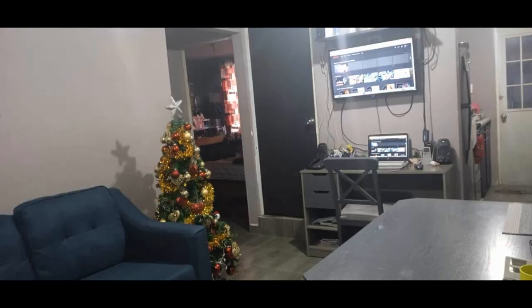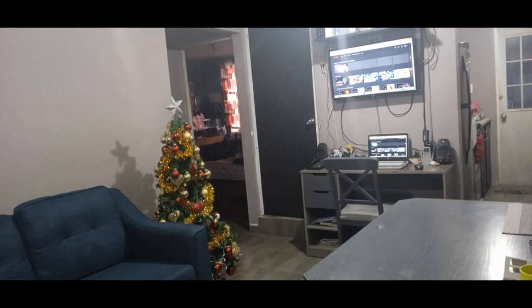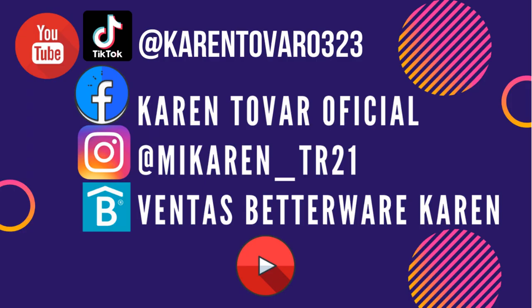Bueno chicos, esto ha sido todo por el video. Es un video cortito solo para mostrarles esta nueva adquisición. Muchísimas gracias por ver el video. Dale like y pues nos vemos en un próximo video. Aquí les dejo mis redes sociales por si gustan seguirme. Nos vemos en la próxima. ¡Bye!